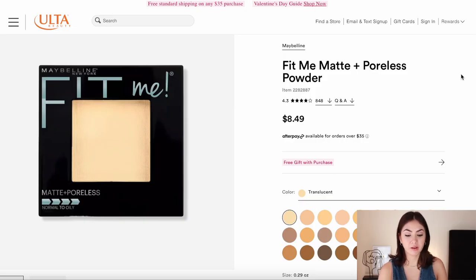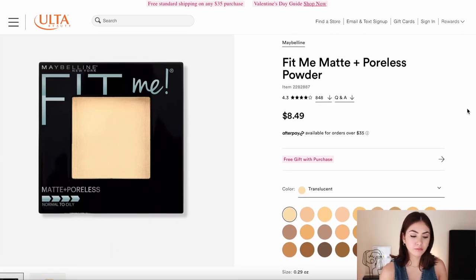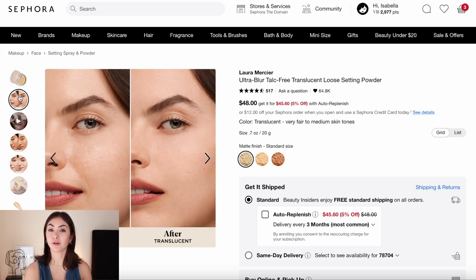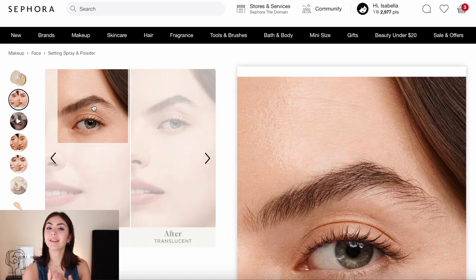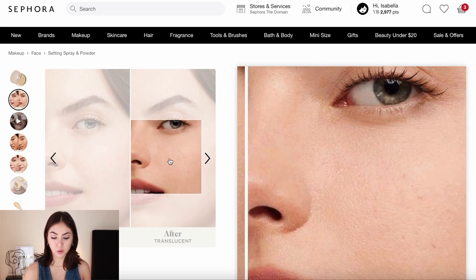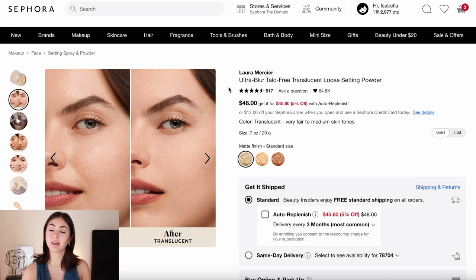You cannot do porcelain blurred skin without a powder. For something affordable, the Maybelline Fit Me Matte and Poreless Powder will give you that blur. If you're a little drier, just do a little bit, or go for the Laura Mercier Ultra Blur Talc-Free Translucent Loose Setting Powder. I've tried this and it really does blur your pores — it's pretty magical. If you don't want to buy a matte foundation, just purchasing a powder like this will immediately transform anything into a more blurry look.